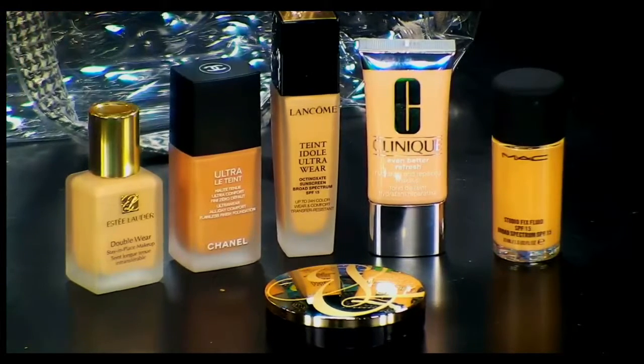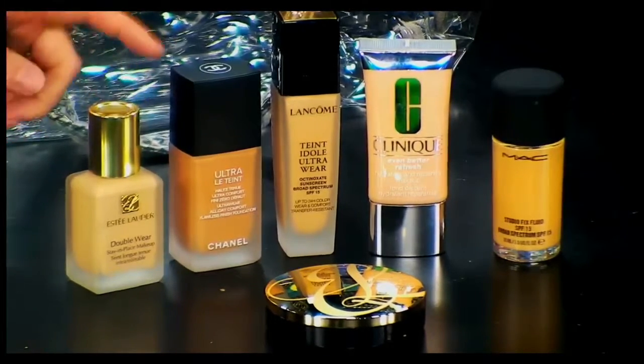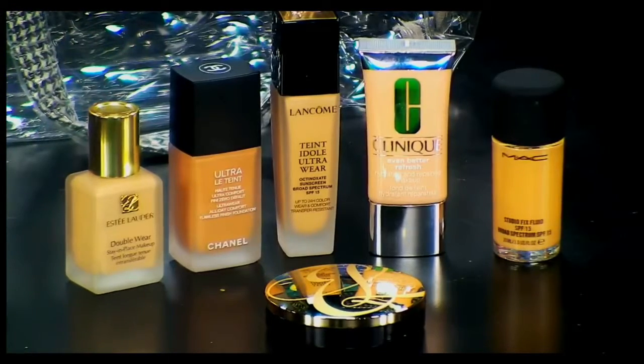Chanel has a brand new formulation of their La Tente, which offers buildable coverage. It's long-lasting, but it doesn't have an SPF, which sounds a little odd because most foundations do anymore. But if you're getting pictures taken — like brides, prom, anything like that — the lack of SPF actually helps the pictures. If you have SPF in your foundation and a flash goes off, you get bounce back. Very interesting — and this keeps you from having that problem.